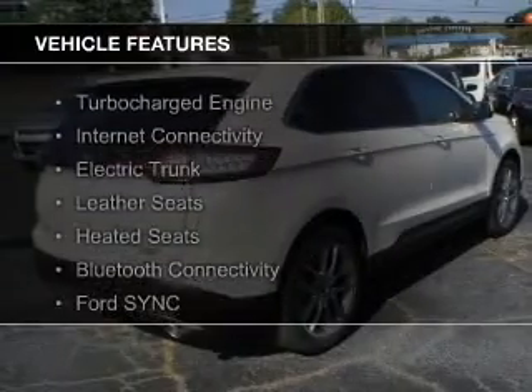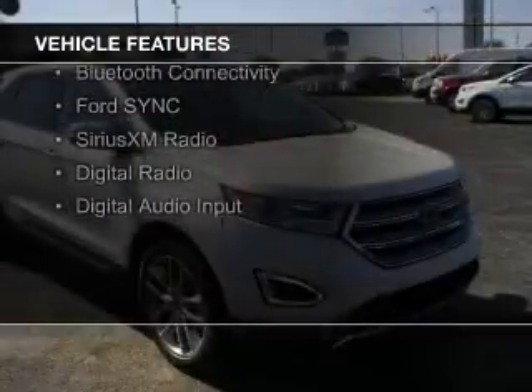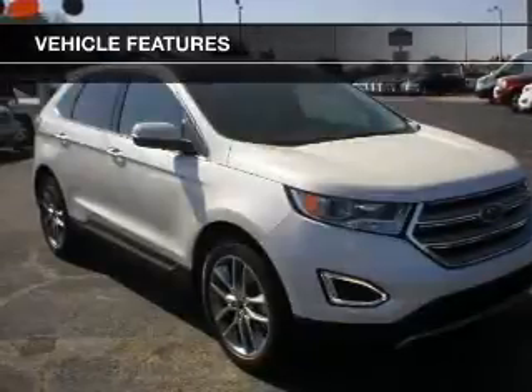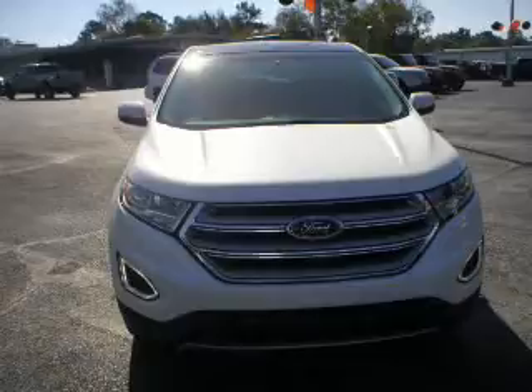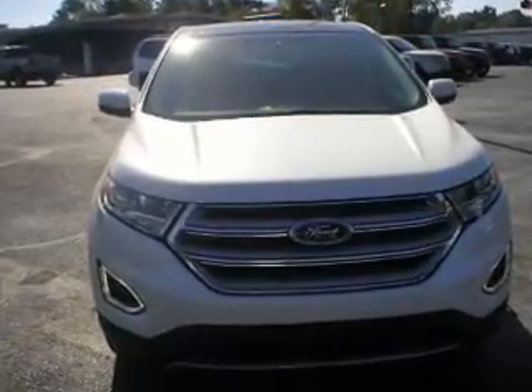The features include a turbocharger, internet connectivity, electric trunk, leather seats, heated seats, Bluetooth connectivity, Ford Sync voice activation, Sirius XM satellite radio, digital radio, and digital audio input.